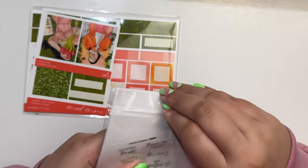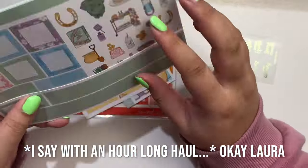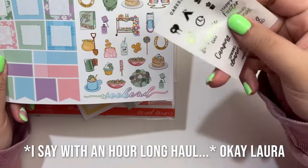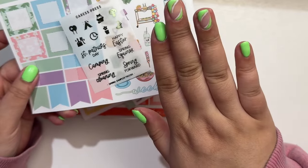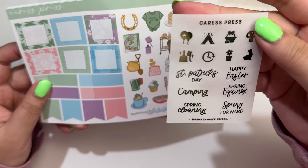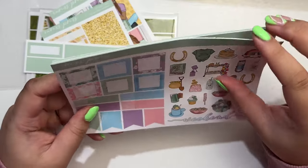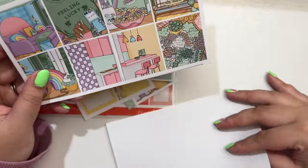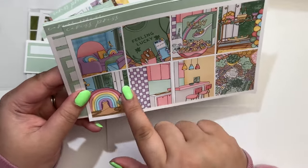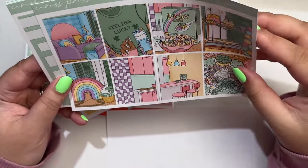I have two kits from Crest Press — two separate orders. I've been on a tight budget, but I bought myself a Saint Patrick's Day and Easter kit and needed neither. This is the freebie — I love this green color, it's so pretty. I just got my nails done green today. You have Saint Patrick's Day, camping, spring cleaning, happy Easter, spring equinox, spring forward, and some doodles. This was my Saint Patrick's Day kit — I haven't done a Saint Patrick's Day kit in so long but this kit is just so darling.